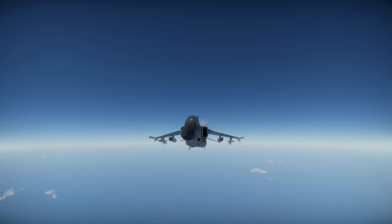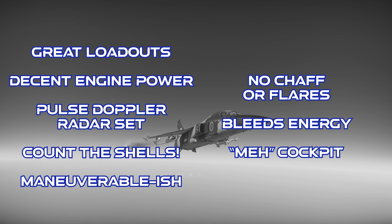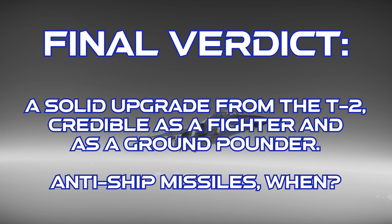To close out on the Mitsubishi F1: this plane has a pretty good selection of multi-role weapon loadouts, giving it credible weapons for both fighter and ground attack missions. It has good engine power once you get out of the lower end of the power curve, a pulse-doppler radar set, a generous supply of ammo for its gun, and at least average maneuverability for a plane of this tier. However, the F1 doesn't get any countermeasures, it bleeds energy in sustained turn fights, and it has a below average cockpit with no rearward visibility. The final verdict is that this plane is a good follow-on to the T2 and outperforms it in basically every way — it's a credible jet for both air combat and ground pounding. And if we ever get anti-ship missiles in War Thunder, the F1 will get even better. As always, thanks for watching.